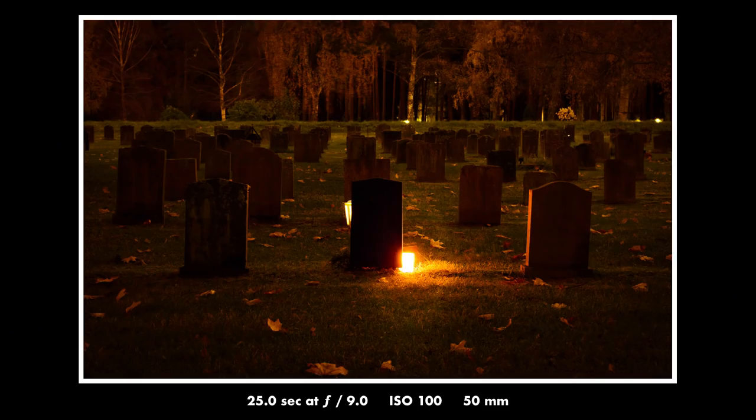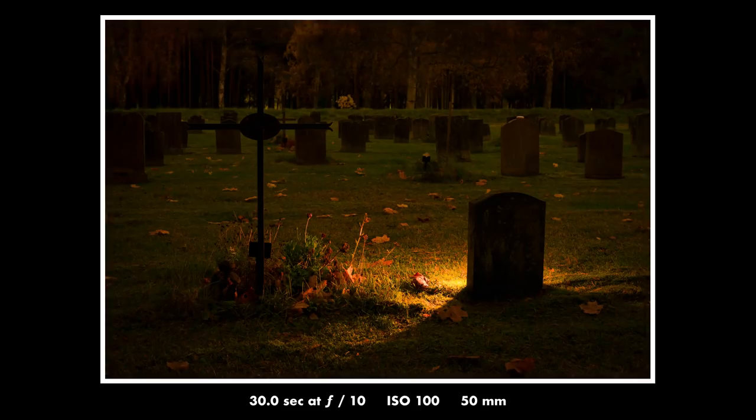It was very cloudy but the moon came out like one or two times and it was a really moody and nice scene. This is another photo that I'm really happy with — I think I managed to capture the feeling that I was after. This could almost be like a cover of a Metallica album or something. And this one I'm even happier with. This is also one of my favorite photos from this night. The light is a candle on the other side of the gravestone, so it wasn't anything I manipulated.